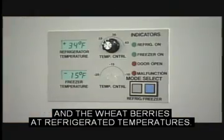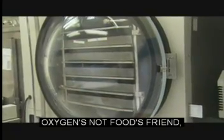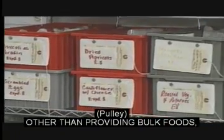We think we'll have to store the soybeans and the wheat berries at refrigerated temperatures, and probably in a non-oxygen atmosphere. Oxygen is not food's friend, and we want to keep the oxygen away from those bulk ingredients until they're used.